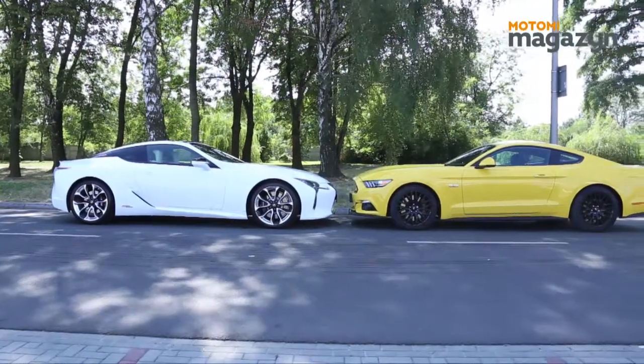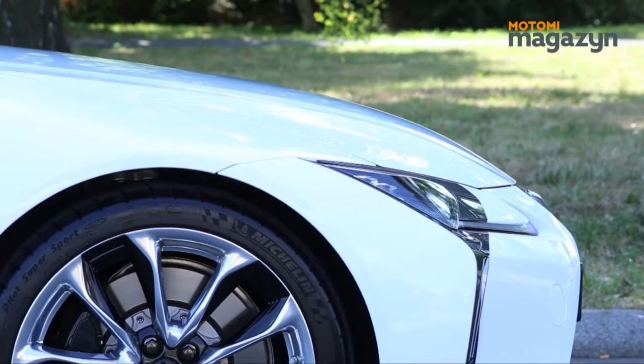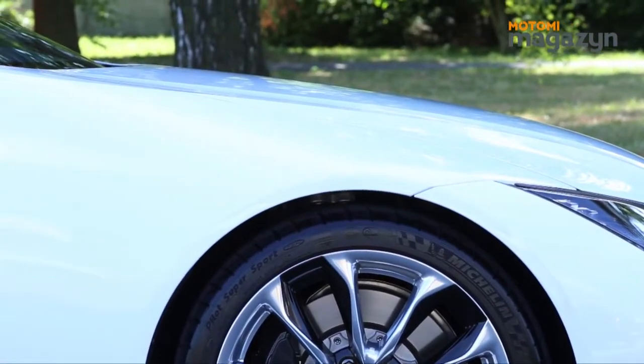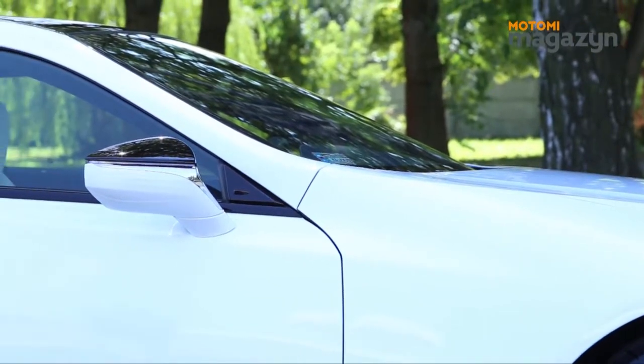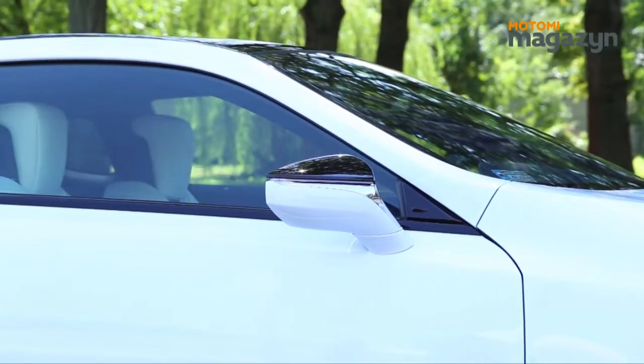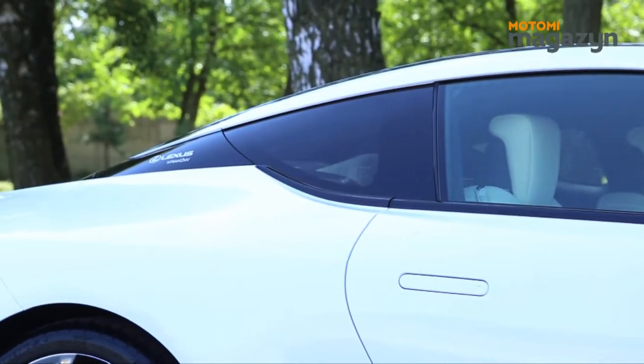The Lexus LC had its premiere in September 2016, but only arrived in Europe to go on sale in September 2017, and now we can present it in front of the camera. The Ford Mustang is a muscle car — like an athlete of the car world — while the Lexus LC is different.